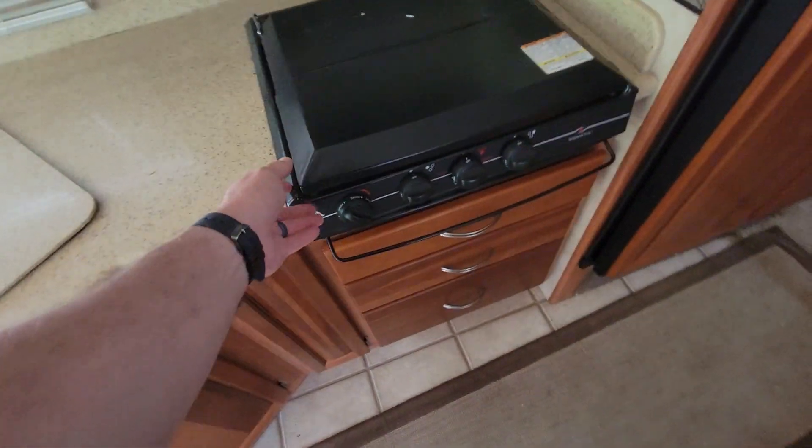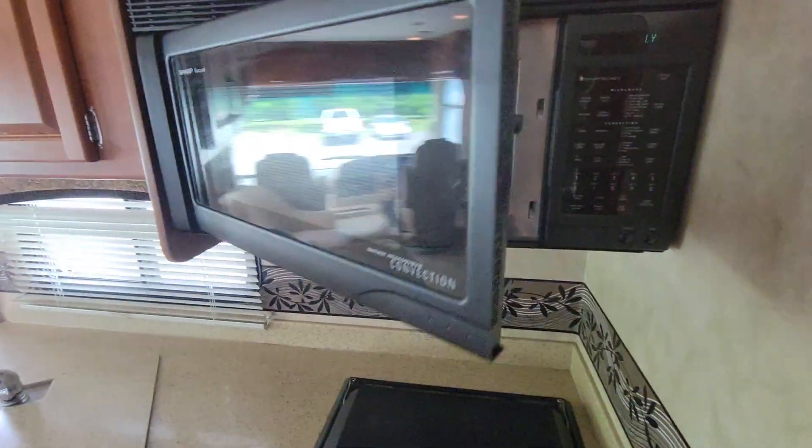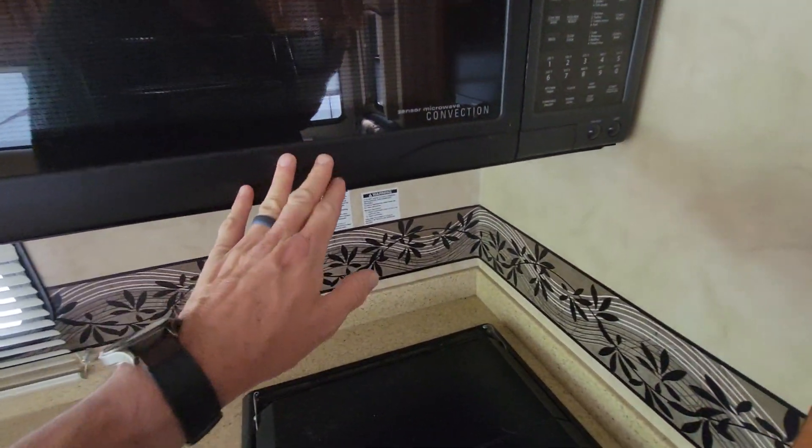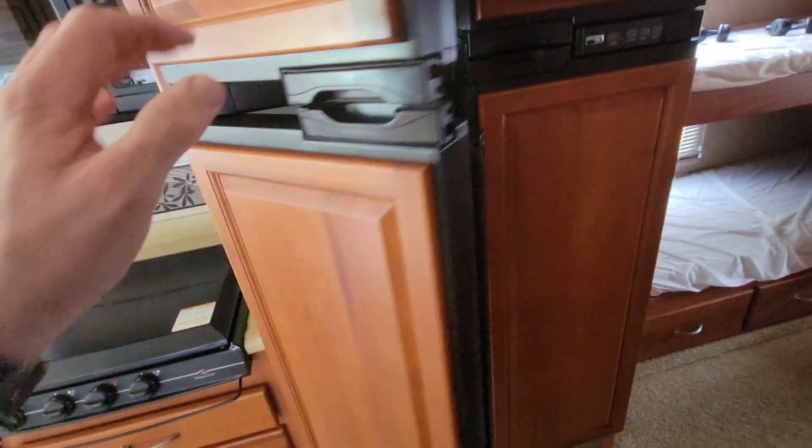Got a three-burner stove and a convection microwave oven. I don't think the stove was ever used — there's no carbon buildup. All the parts are there for the microwave; it's a Sharp Sensor Wave Carousel. We have a four-door refrigerator-freezer combo with an ice maker up top. I've had this refrigerator on and it does get nice and cold.